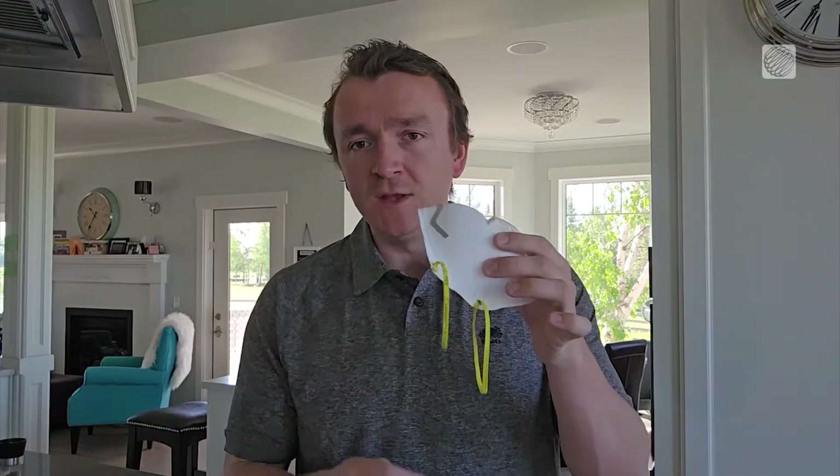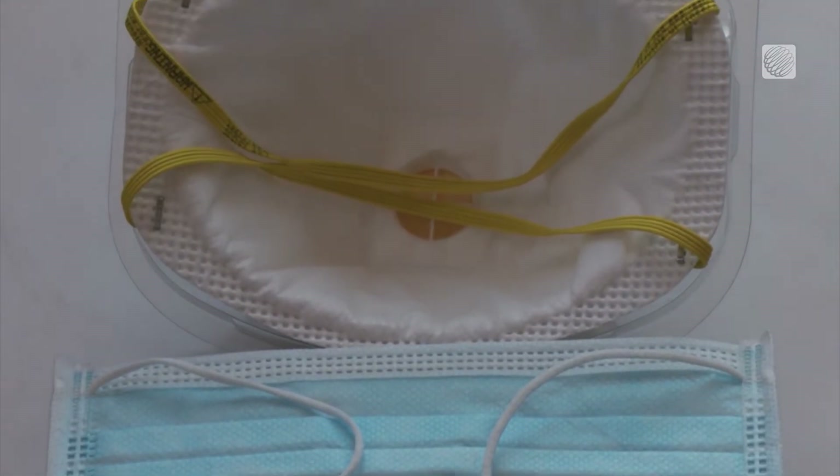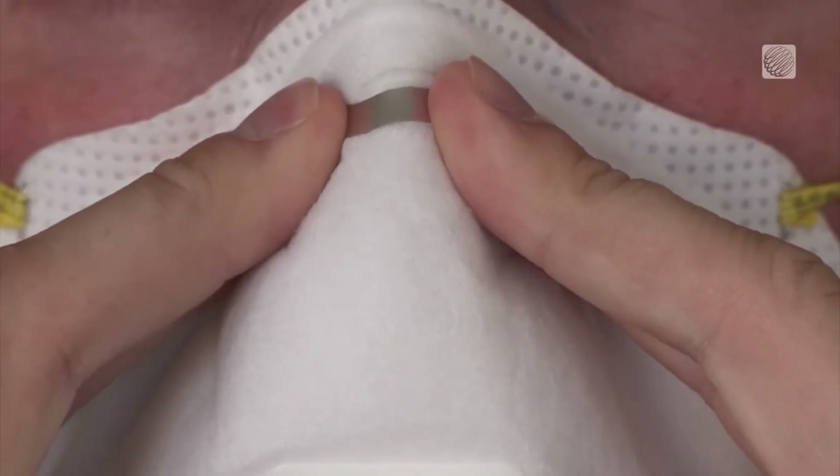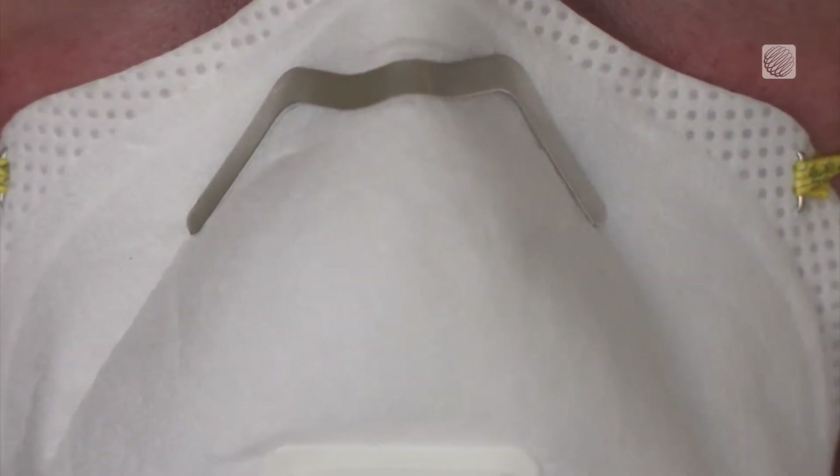A few tips. You can choose a mask with headbands instead of ear loops to achieve a more snug fit. You also want to make sure that your mask will cover your nose, your mouth, and your chin completely, like so. When you put the mask on, make sure that it has one of these adjustable nose straps so that you can truly form-fit the mask to your face. And once it's on, make sure that there's no room between your cheeks and the mask to ensure that there's no leakage as you go about your day.